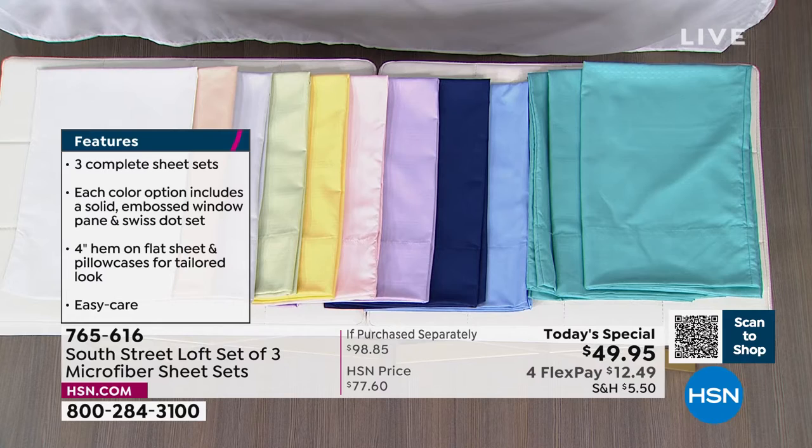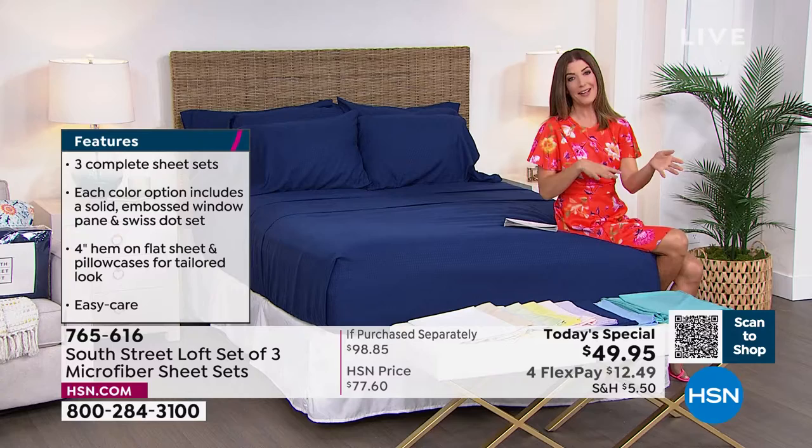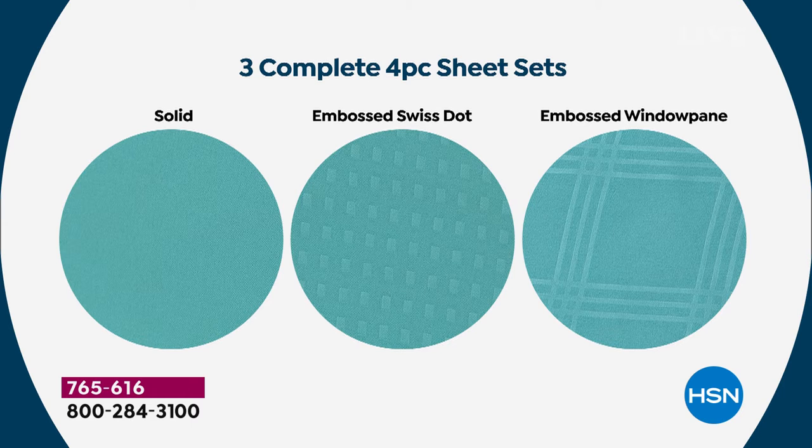Everyone is getting three fitted sheets, three flat sheets, and either six pillowcases with the larger sizes — full, queen, king, and California king — or one pillowcase per set if you choose the twin size. Check out those three different designs — so fabulous. You can make up three beds the minute you get this home and mix them up to create your very own stylish designer look. Machine wash cold, tumble dry low.